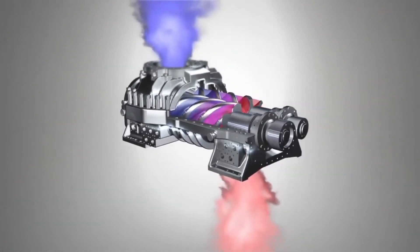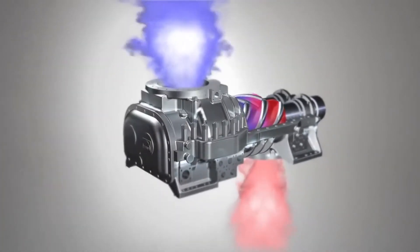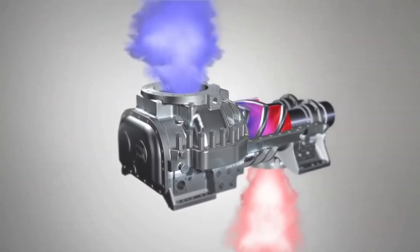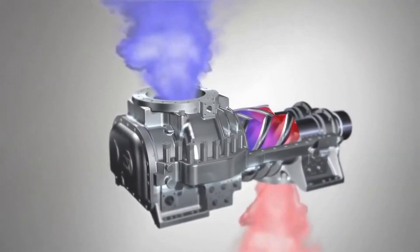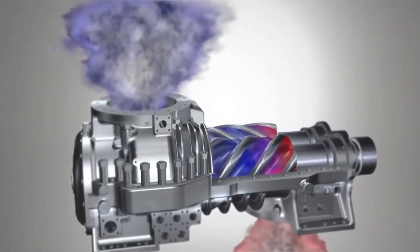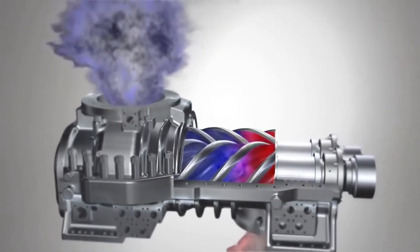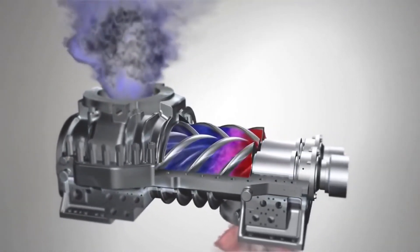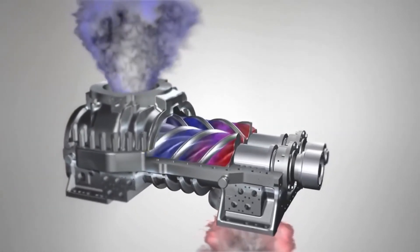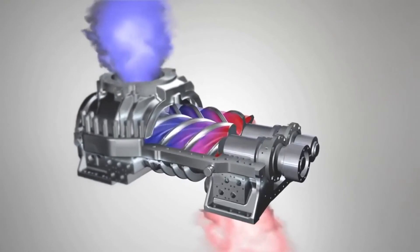In fact, all the chambers between the two rotors are being filled and emptied continuously. This means that with a screw compressor, the compression process is more or less ongoing. The design of a screw compressor combines the advantages of a positive displacement machine with those of a rotating machine, making this type of compressor suitable for a very wide range of applications and process gases.